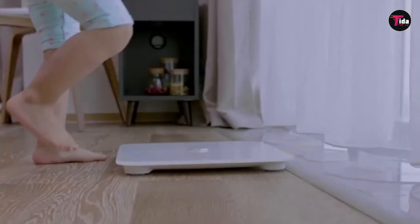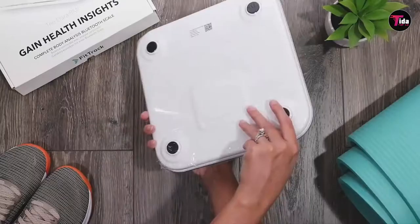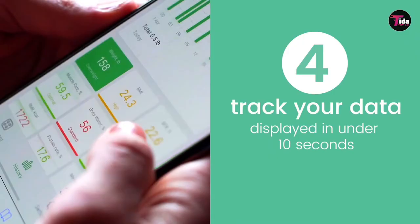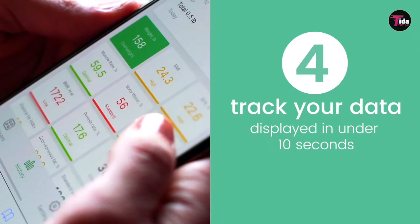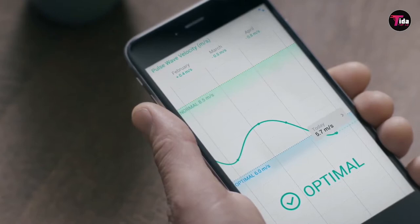Welcome to our channel. Smart scales measure a lot more than just weight. We've tested and ranked the best smart scales you can buy today. Whether you're trying to lose weight, build muscle, or just maintain your current body composition, a smart scale will make it easy to track any changes over time and tweak your diet and exercise if necessary.